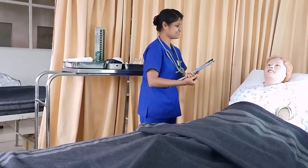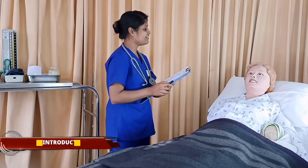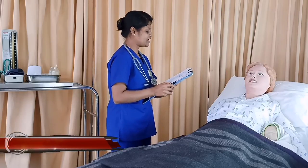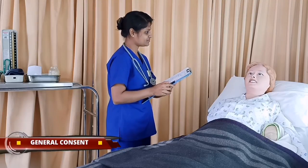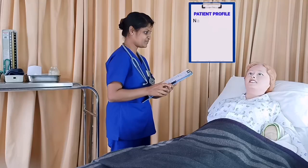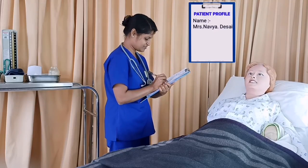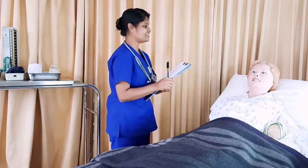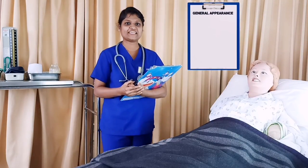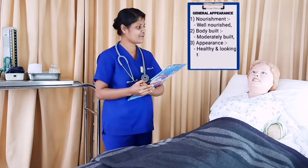Good morning. I am Shweta Gawde, Registered Nurse Practitioner. Today I will be examining your health status. Will that be okay with you? Yes ma'am. May I know your name? My name is Mrs. Navya Desai. So let's start with the general appearance. Mrs. Navya Desai is well nourished, moderately built, healthy and looking tired and worried. Let us now begin with the postnatal objective examination.